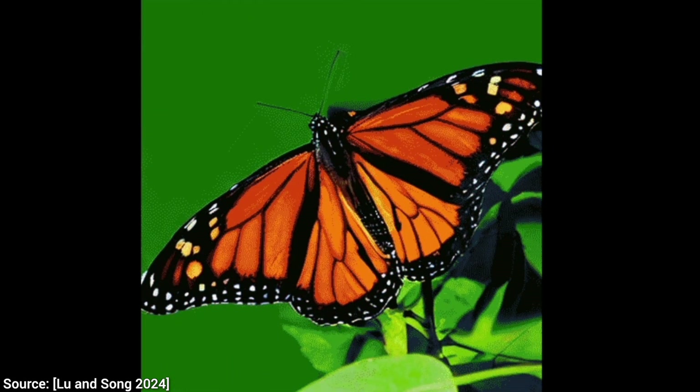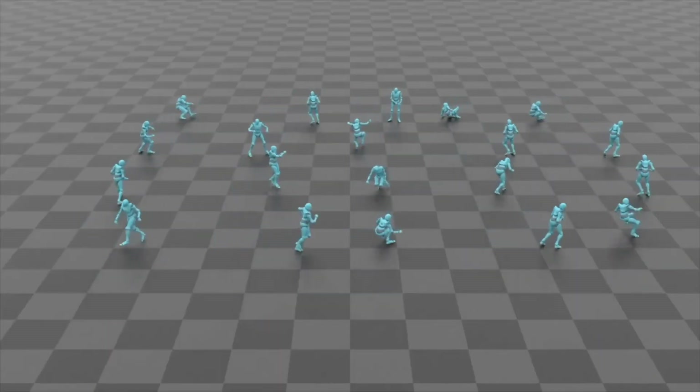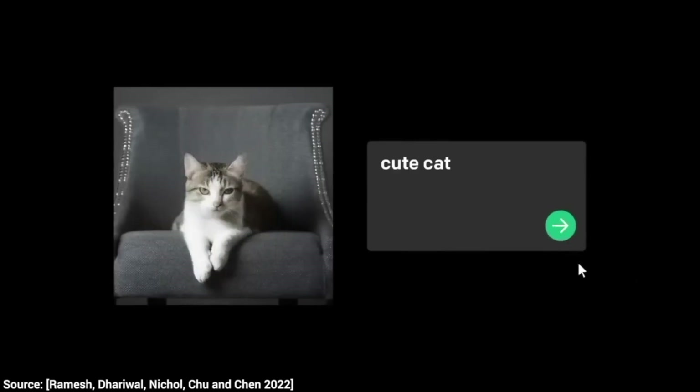OpenAI just released an incredible new paper that talks about not diffusion models. That is interesting, because absolutely everyone is talking about diffusion models. These are AI techniques that typically start out from noise and over time reorganize this noise into an image.